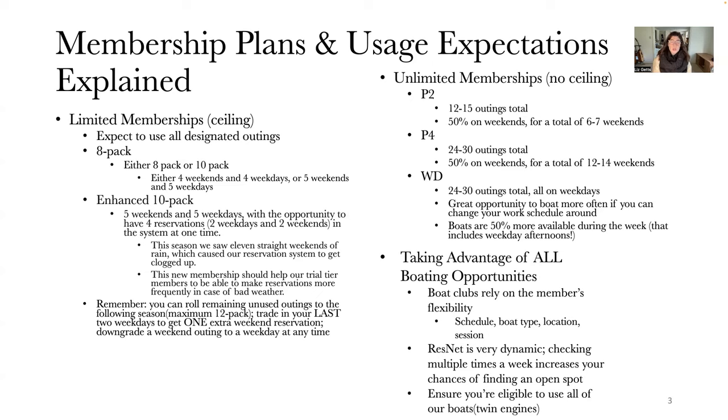Also make sure that you're eligible to use all of our boats, specifically our twin engines. We are working towards a more twin-engine-heavy fleet. Twin engines make the docking experience easier and handle poor conditions better — if you go out and it's beautiful but on your return it's getting choppy, twin engines handle that better. I'm available for twin engine training, as is Captain Chris Lope from the Stamford Club, so contact us to get properly trained.